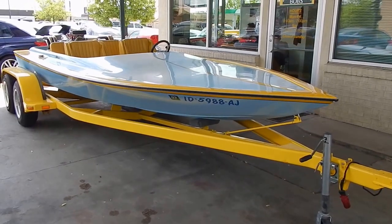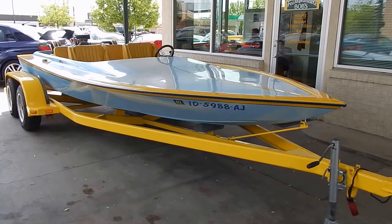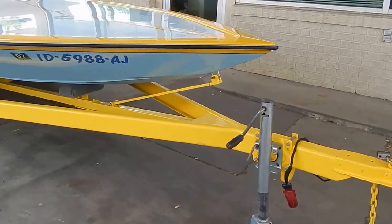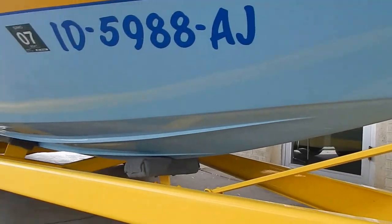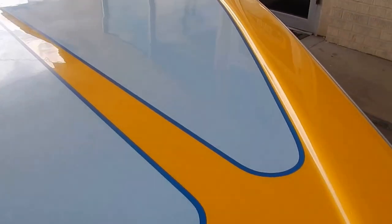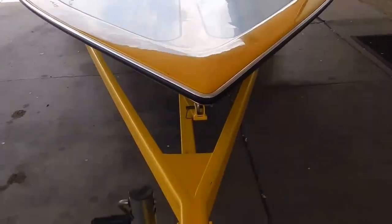Here we are in Boise, Idaho looking at a very nice little vintage jet boat. It's a '79 Challenger. Very nice trailer it's sitting on too, by the way. Big black — we'll get back there in just a minute.